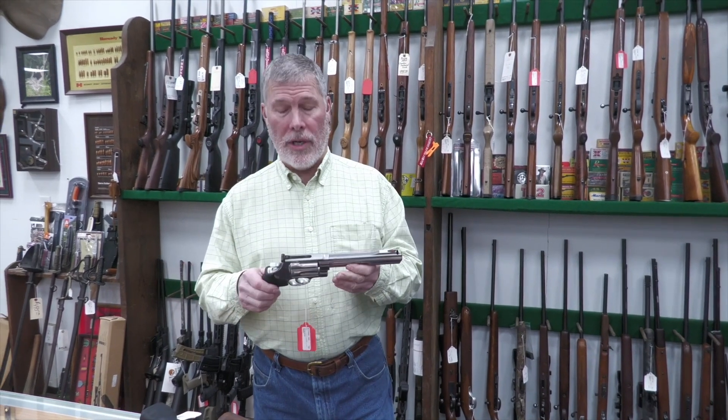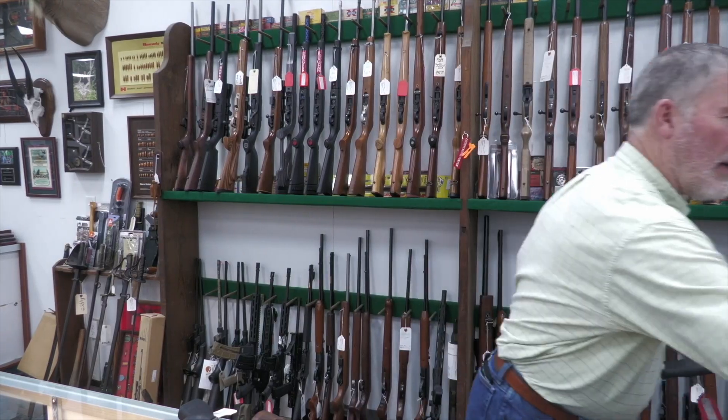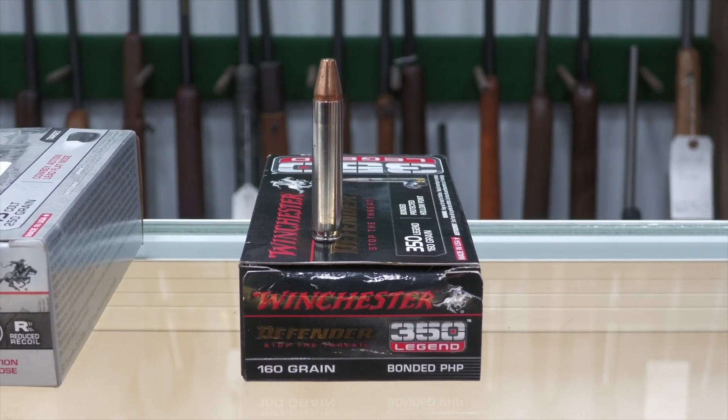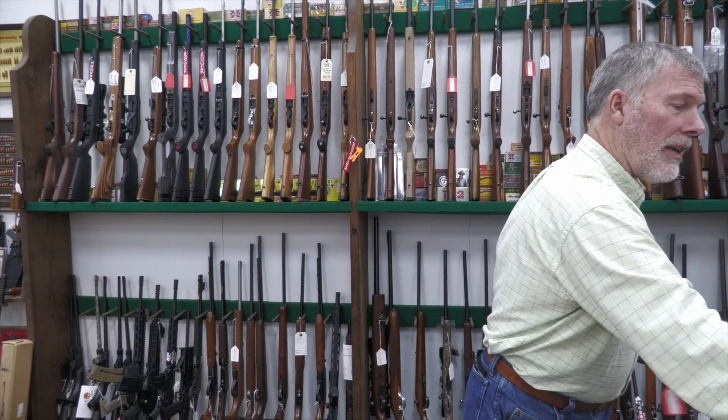Starting out, this is a Smith & Wesson in .350 Legend. I don't know if you want to call that a rifle round — here's what that thing looks like right there. That's a .350 Legend. It is a pretty powerful handgun cartridge. It's built on a real heavy frame, and that's a seven-shot revolver. That's a whole lot of handgun right there in the .350 Legend.